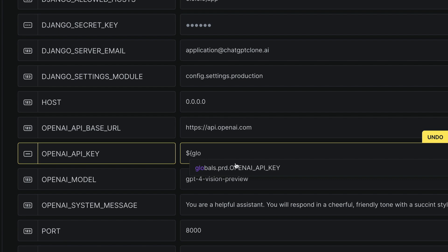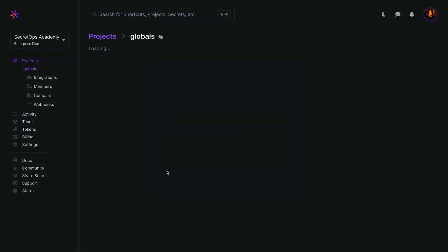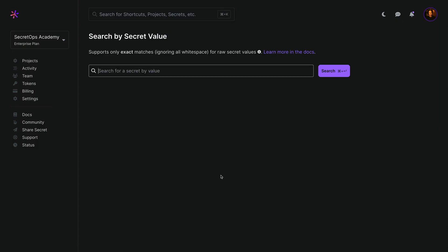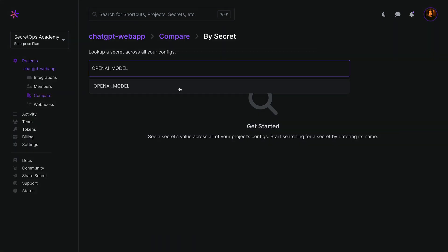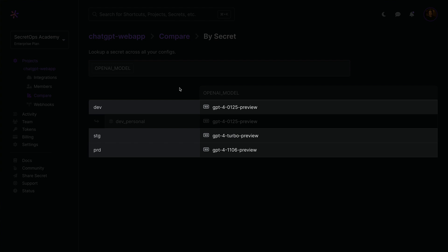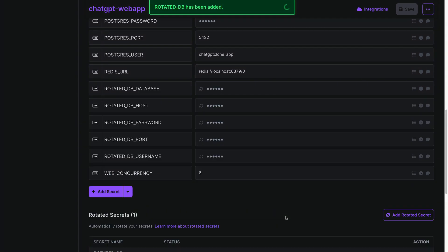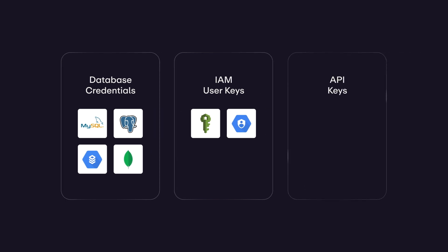Secrets references allow you to avoid duplicating secrets across your workplace by referring to a single global instance. Branch configs enable customizing a root environment for specific usage — for example, configuring the same application in production across multiple clouds. Search by value lets you find all instances of a secret currently in use. Comparing secrets tracks configuration drift between environments, and automated secrets rotation is now achievable for every application with support for database credentials, IAM user keys, and API keys.